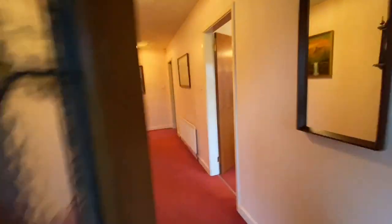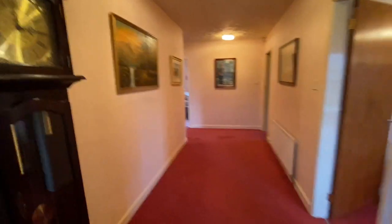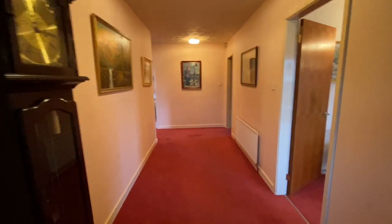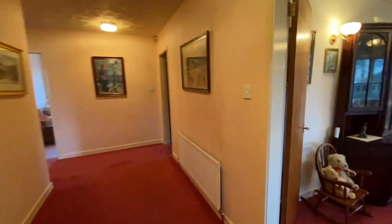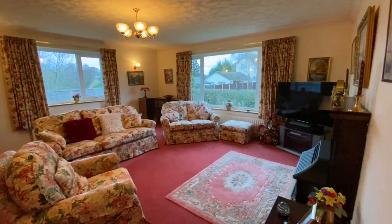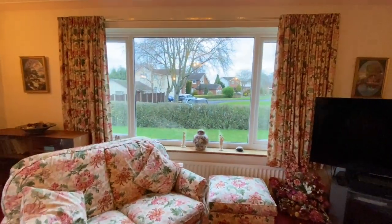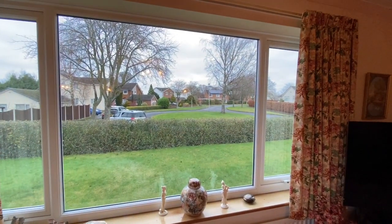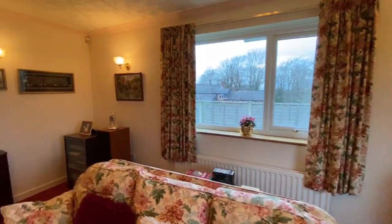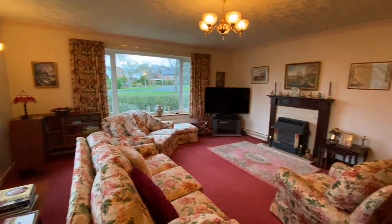We first come into a really nice wide entrance hallway — plenty of space here for furniture or a sideboard, and the vendors used to have a piano here as well. Straight ahead is a really large lounge. Light streams in through a large picture window which overlooks the street across the lawn and over the hedge, plus a window that looks out to the side too. It really is a great-size lounge.